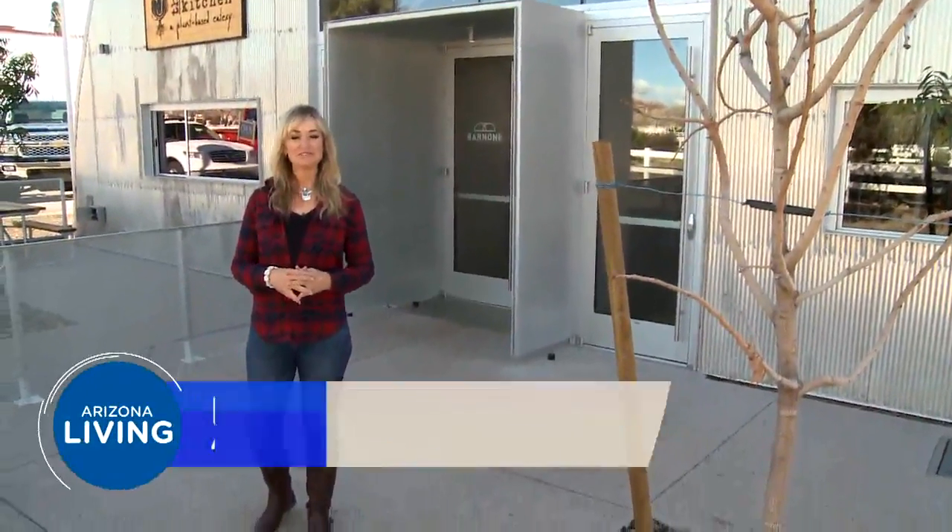Hello, I'm Monica Nelson, host of Arizona Living, where we help you live a better life right here in Arizona.